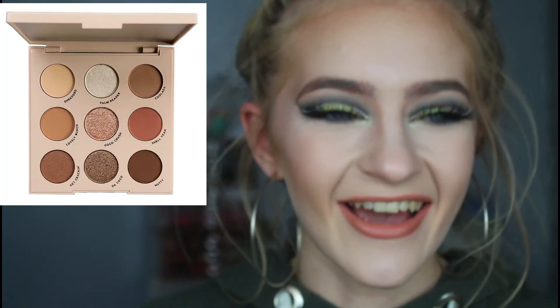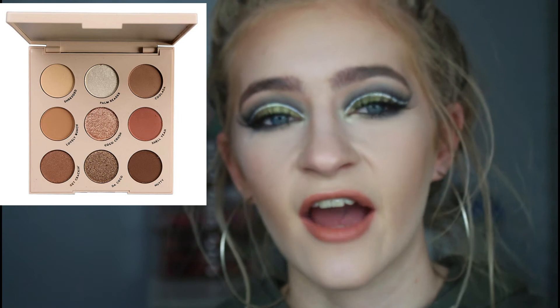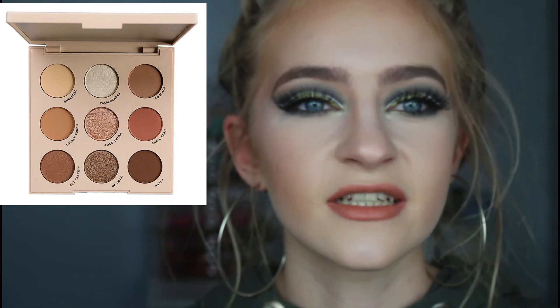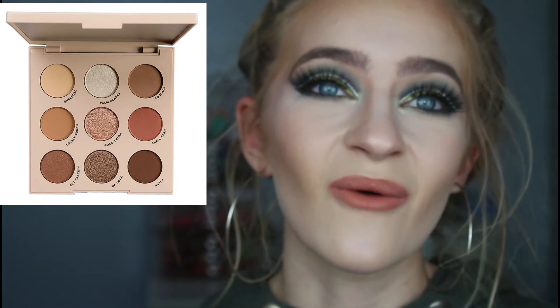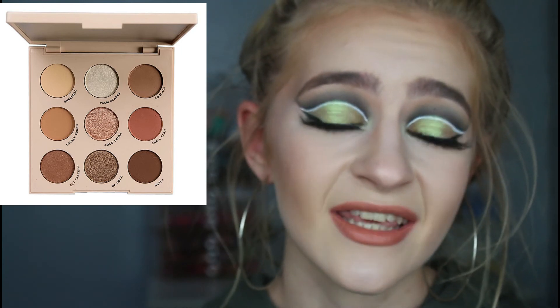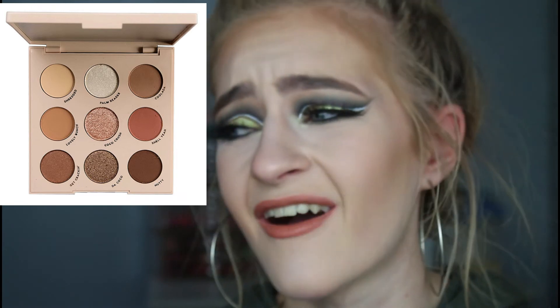A cheaper product I might actually get is the Colourpop Going Coconuts palette. I know it's like the most boring palette in the world, but the only Colourpop palettes I currently have are the monochromatic collection — bright red, bright orange, bright yellow. I love those formulas, but if I use a Colourpop palette right now I'm going out with bright blue eyes. Sometimes I just want to put a brown in, sometimes I want to be lazy. So I really want the Colourpop Going Coconuts palette, and I might get it because it's like £12.